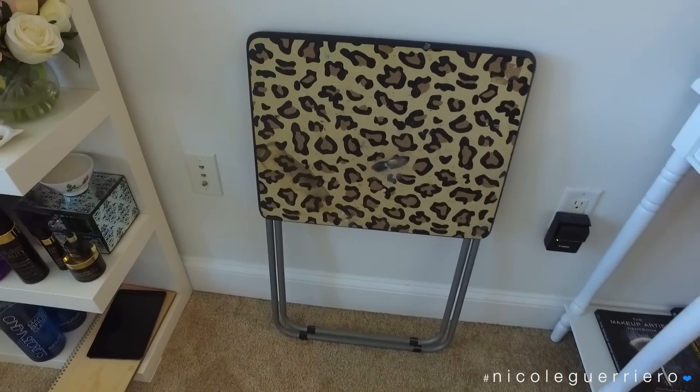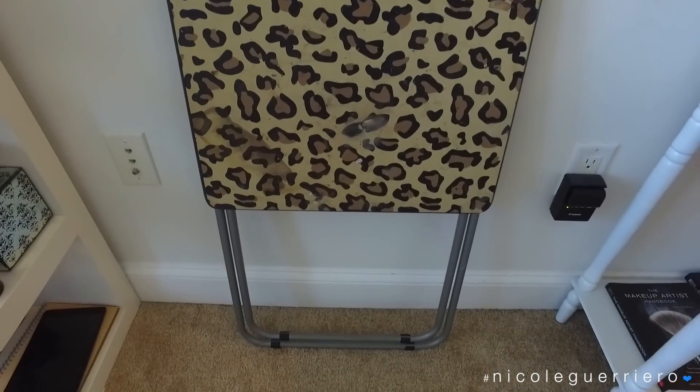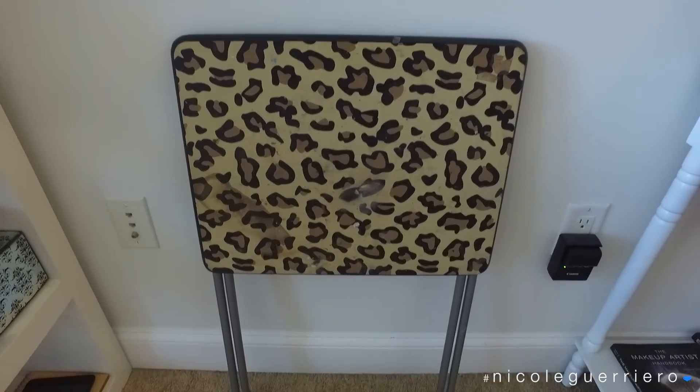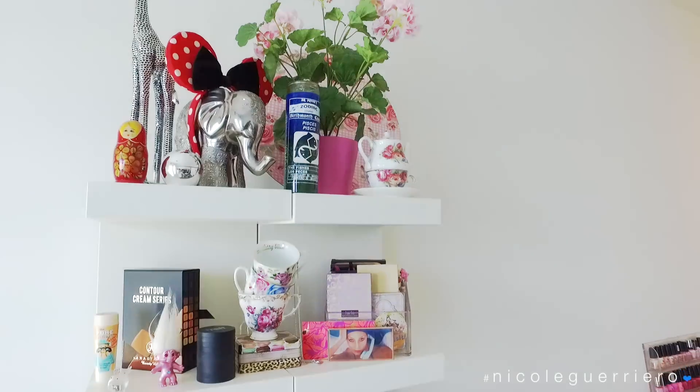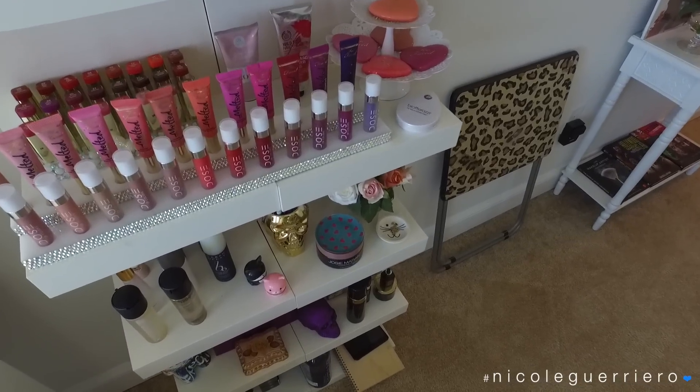This is actually the table that I used to film on. It's a little $10 table from TJ Maxx and it's super tiny - I can't believe I filmed on it for as long as I did. I still do my nails on it so I keep it around.